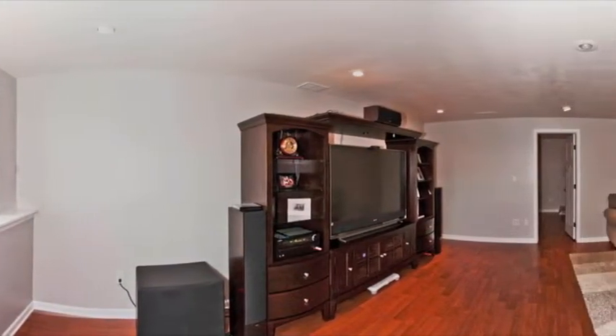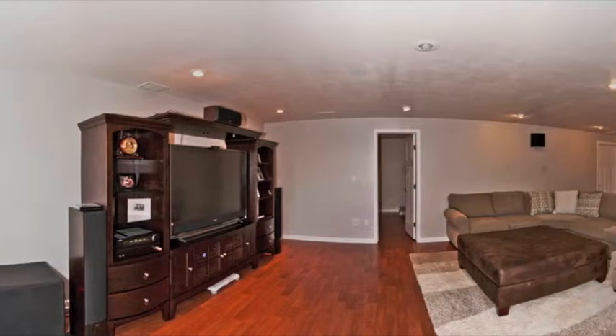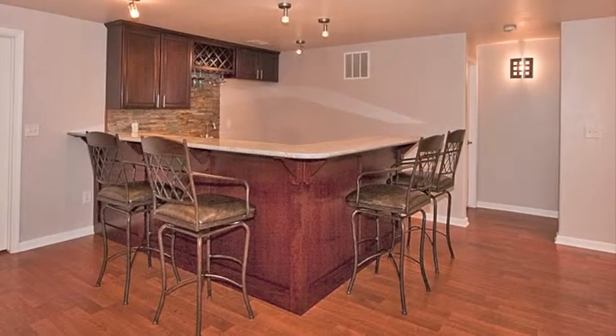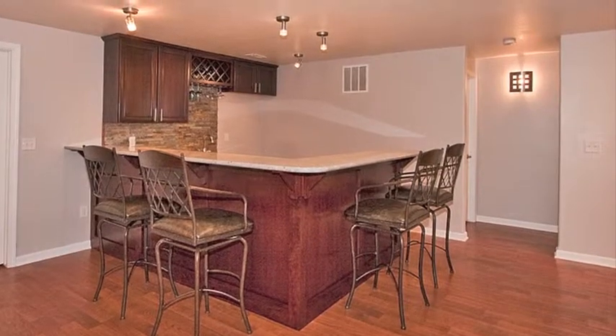The spacious view-out family room is perfect for entertaining family and friends. With lots of seating, the newly finished wet bar features custom cabinetry and granite counters.